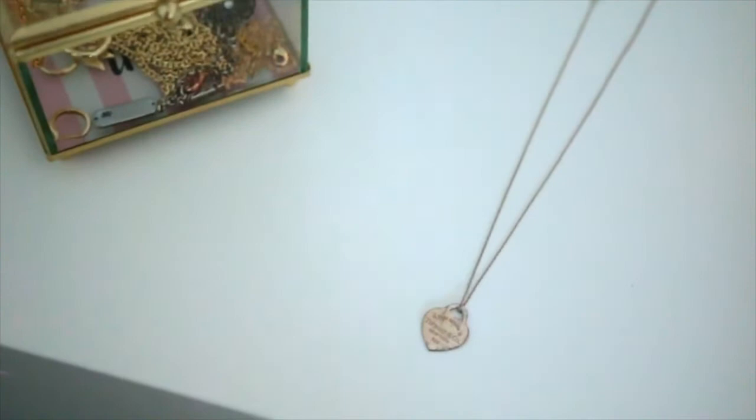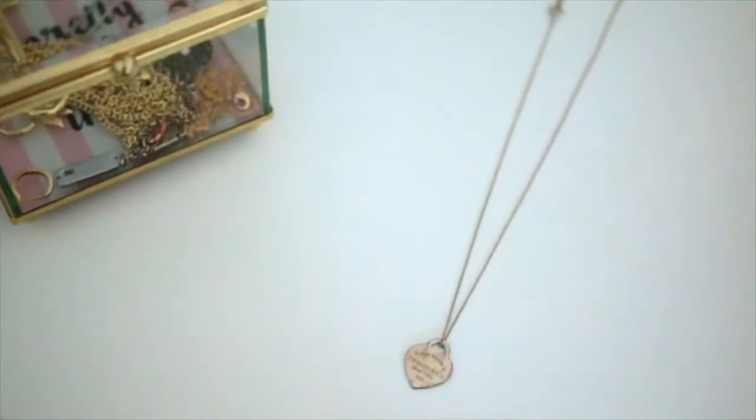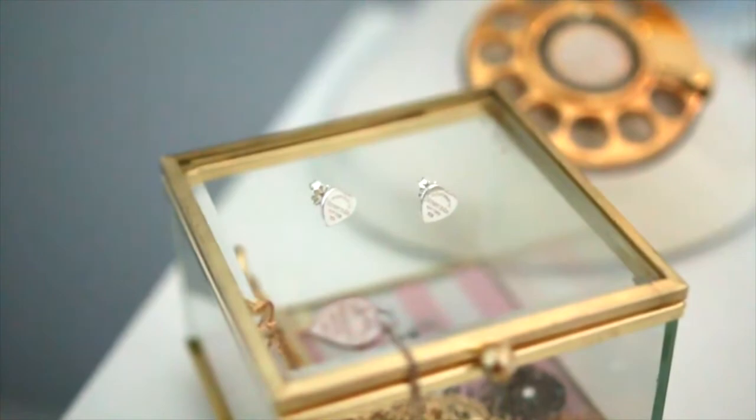The first item I want to show you is my necklace. I absolutely love this necklace — it is just a Return to Tiffany heart on a simple chain. And I have the earrings to match it. Pretty much all of my Tiffany items match. I know the necklace is kind of dirty, but it goes so well with the earrings as you guys can see. That's the main reason why I wanted the Return to Tiffany earrings.